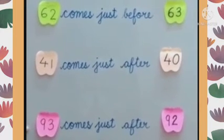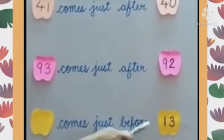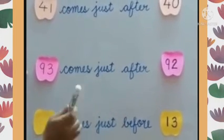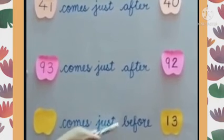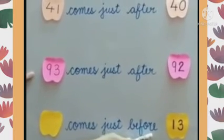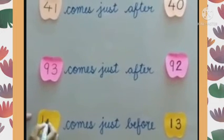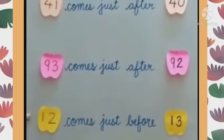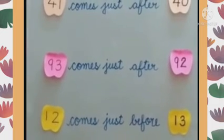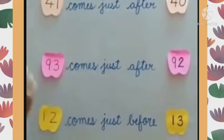Clear, children? Now the last one: dash comes just before 13. Read it again carefully — dash comes just before 13. So we have to write the number that comes before 13. Before 13 comes number 12. So I hope this is clear to all of you. While doing this exercise, you have to read the statements carefully so that you can do it correctly.